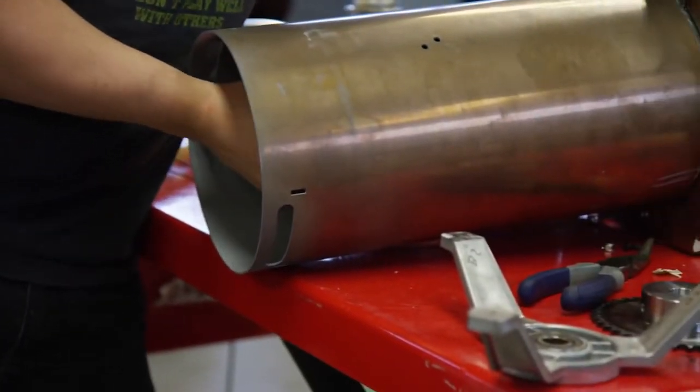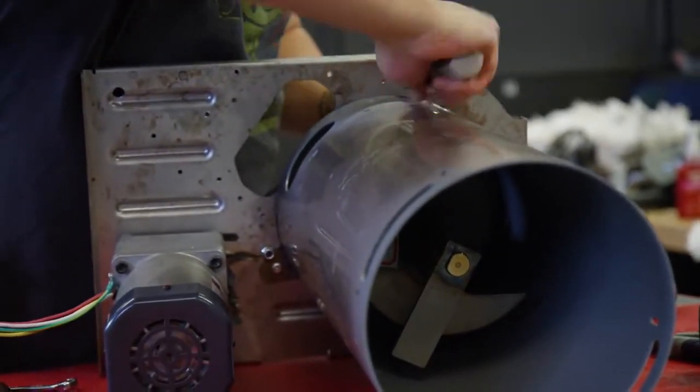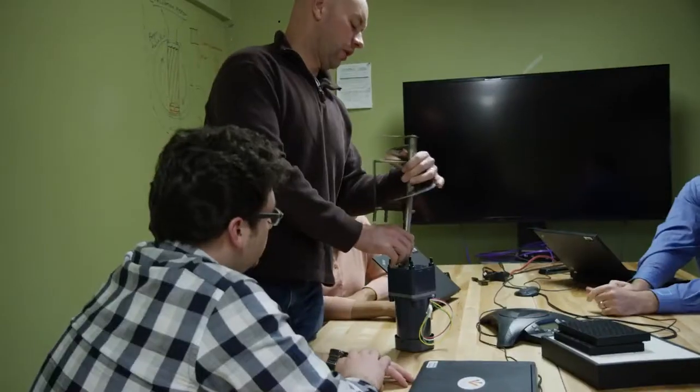The inner workings are complex, but simply put, Zera Food Recycler accomplishes that goal a few ways. Zera works by using a plant-based additive, mixing blades that churn the food, and a system that regulates the heat, the temperature, and the moisture, while making sure to use electricity efficiently to create your homemade fertilizer.